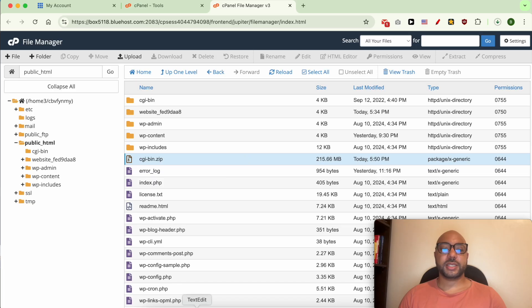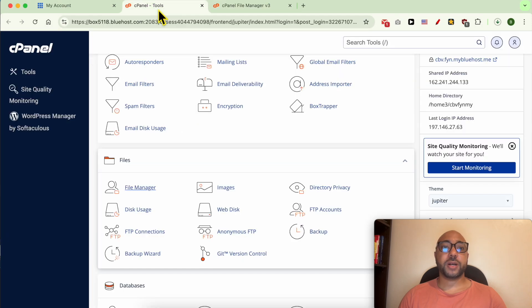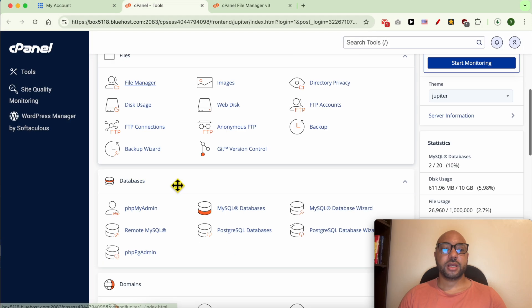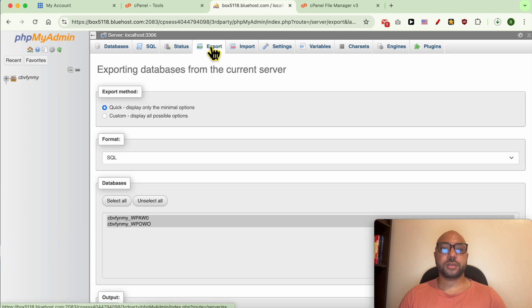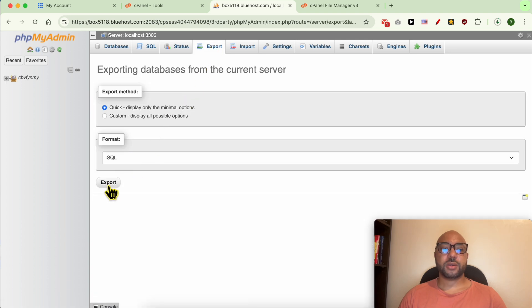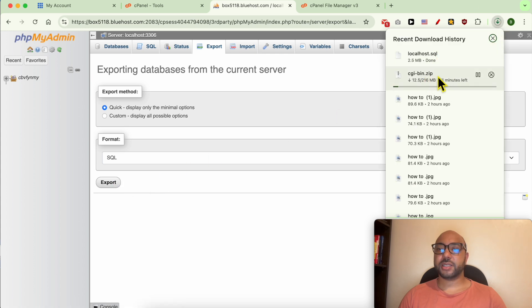Now let's download the database. Go back to cPanel and under Databases click on phpMyAdmin. Click on Export, then click the Export button again. My WordPress files are compressed in the ZIP file, and the database is called localhost.sql.